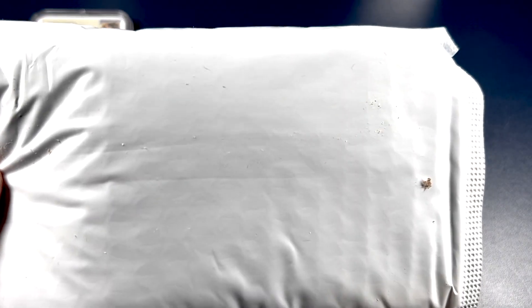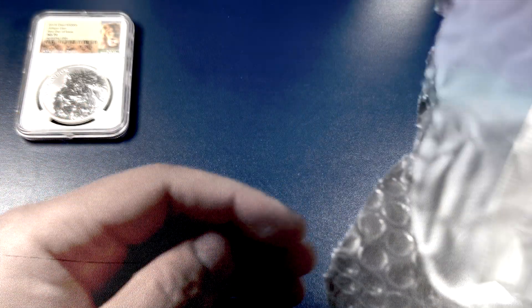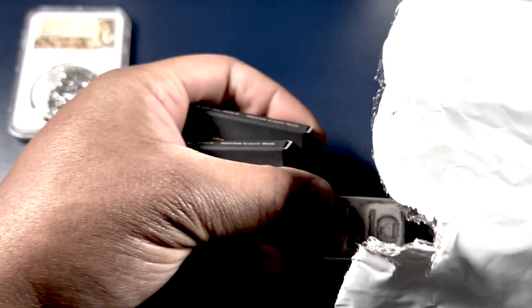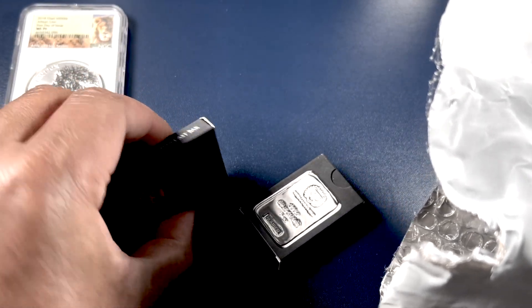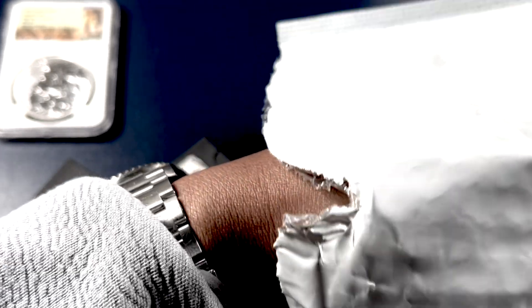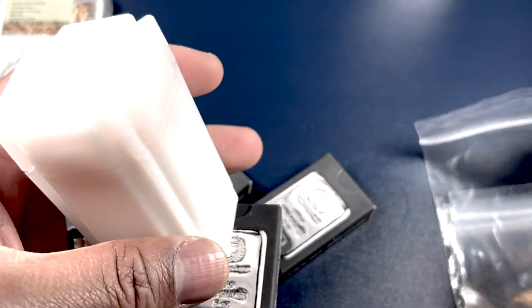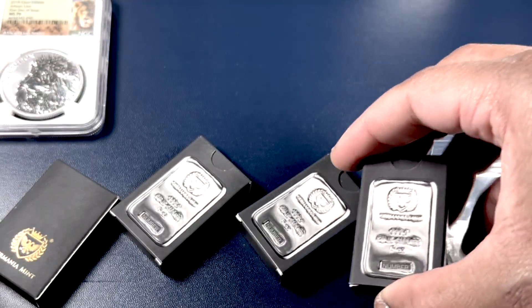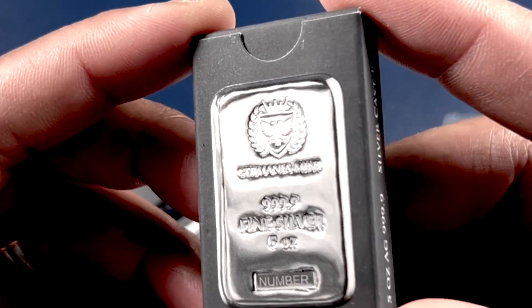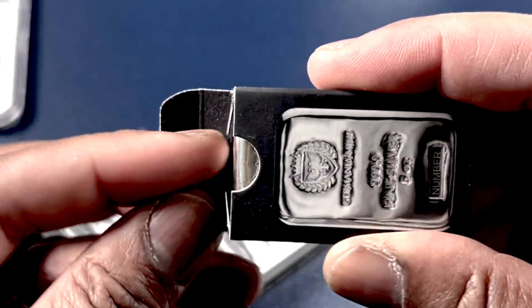We've got a heavy one here, folks. This is very heavy — I'm going to have to be careful. Let's see what's in here. We have some weight, so it would seem. Let's just take a little bit of time and go through this. This first one is five ounces of these Germania Mint Bars — so this is a five-ounce Germania Mint Bar.